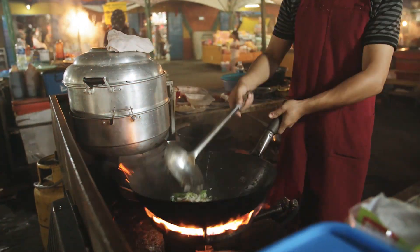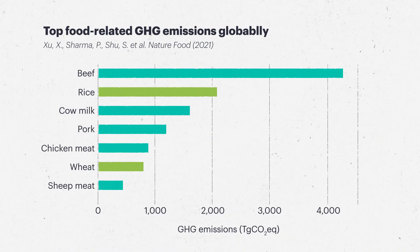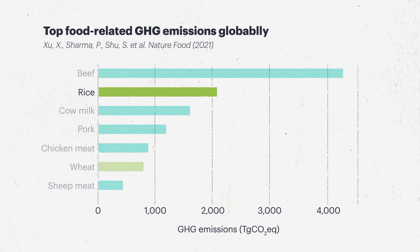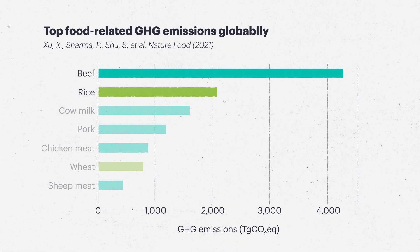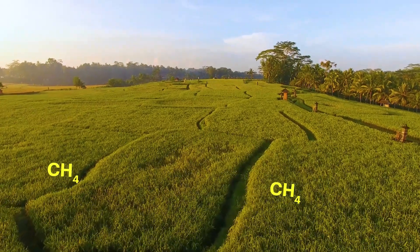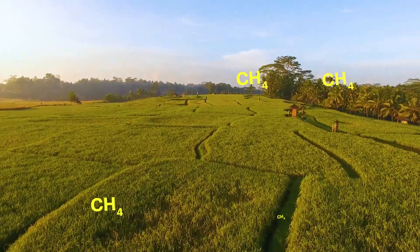Rice is a staple crop for more than half the world's population. But the way we grow rice is responsible for 12% of food-related greenhouse gas emissions globally, second only to beef. And rice emissions are mainly methane, a greenhouse gas that can trap 25 times more heat than carbon dioxide.